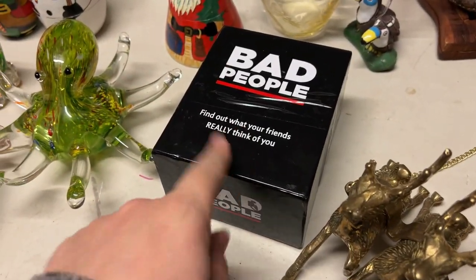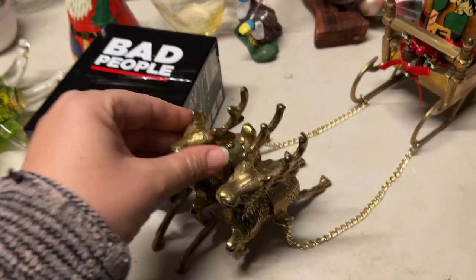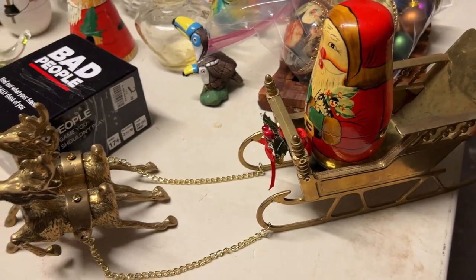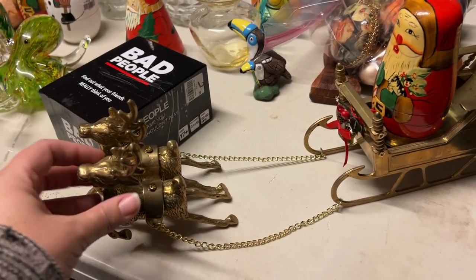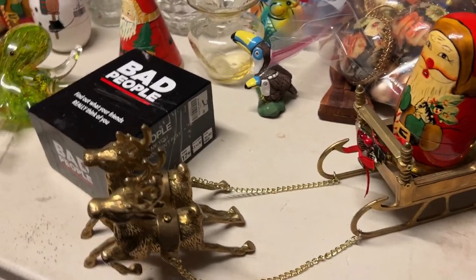My mom picked this Bad People game — it's kind of naughty but kind of funny. We got this Brass Reindeer set, and he put Santa in there. This actually sells really well on eBay, so I'm going back and forth on whether to put it in a live sale or put it on eBay. You guys can let me know down below — let us know anything on this table that you'd like to see in a live sale.